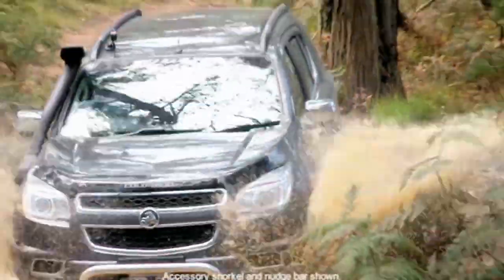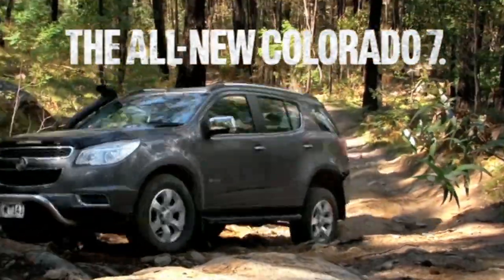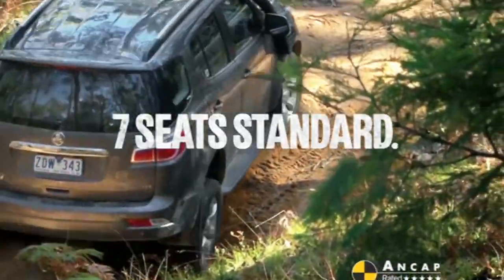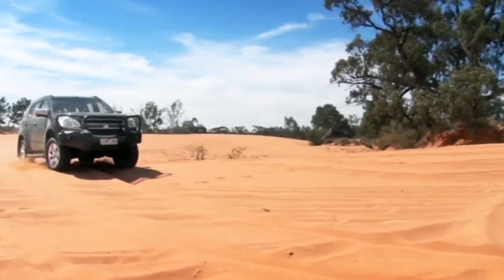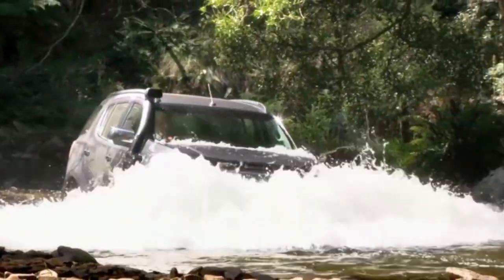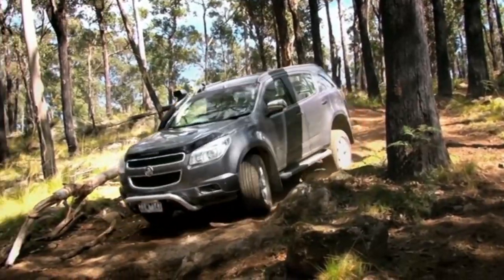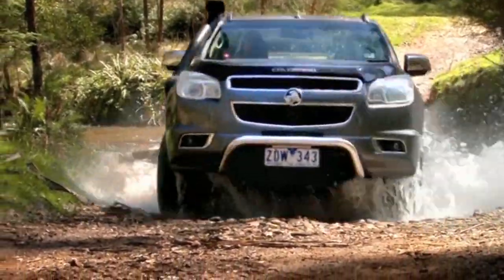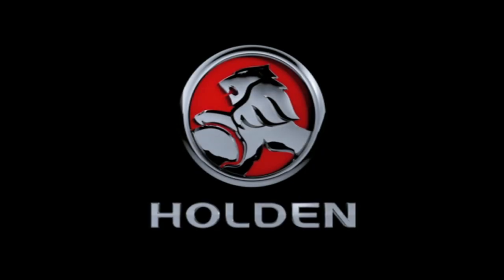Holden's toughest 4x4 ever has arrived. Introducing the all-new Holden Colorado 7. It comes with seven seats as standard, and it's loaded with serious off-road grunt. You'll get three-ton towing and the awesome 470-newton-metre Duramax diesel engine, plus an impressive wading depth and hill descent control, all for the hardcore adventurer. The all-new Holden Colorado 7 is here - take it off-road at your Holden dealer today.